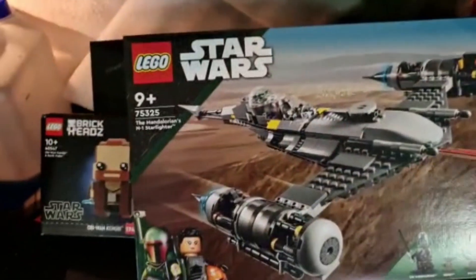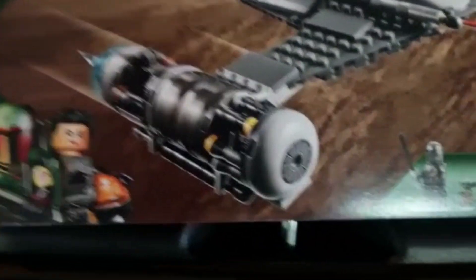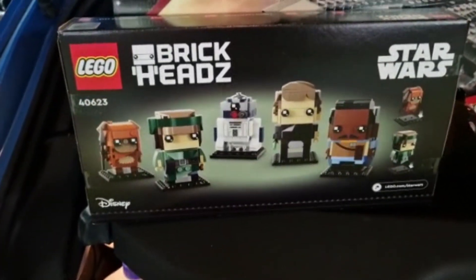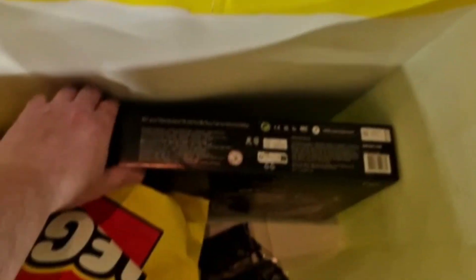The next set I went for is the Mandalorian N1 Starfighter — this one was part of the times 5 VIP points today. Another brand new set is 40623, that's the Brickheadz, which was released today, May the 1st.